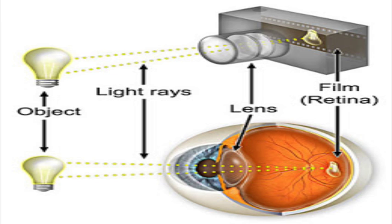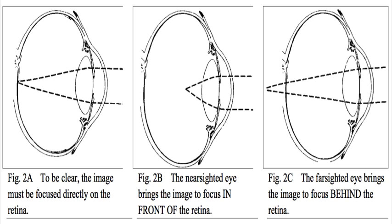In a near-sighted eye, rather than the image registering precisely on the retina, it is focused in front of the retina. Thus, one conclusion is that the eyeball is too long. In a far-sighted eye, the opposite happens — the image is focused behind the retina. Here, the conclusion is that the eyeball is too short.